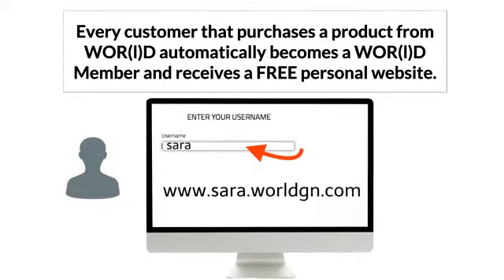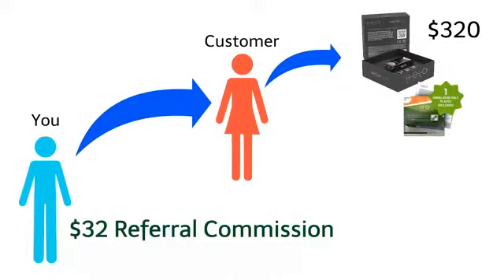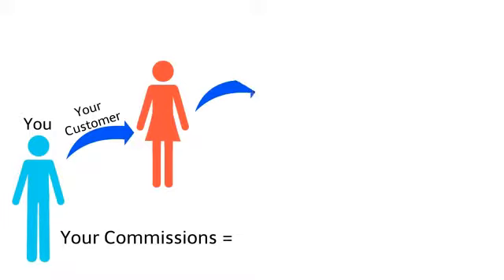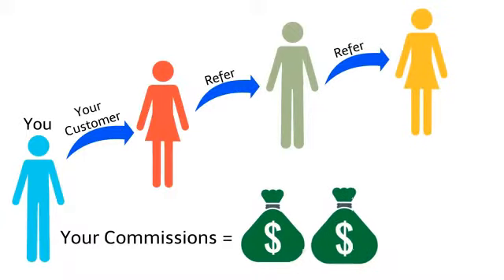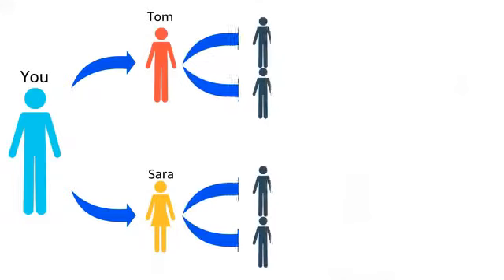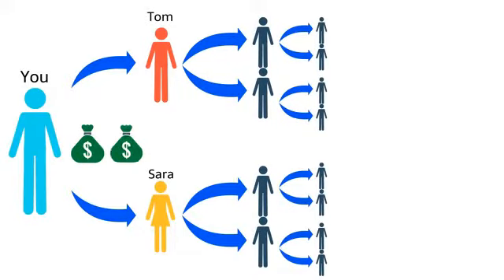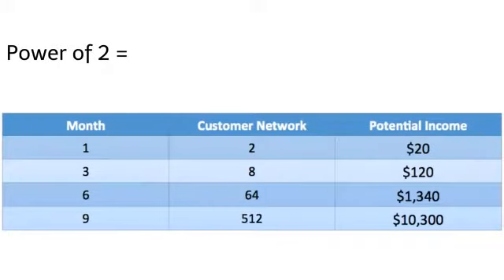Every customer that purchases a product from World automatically becomes a World member and receives a free personal website. When you purchase a World product, the system will ask you to register a username, which is used to create your free personalized web link. When you share this personal web link and others make a purchase, World will pay you 10% of the sale. For example, if a customer you refer purchases a HELO for $320, you will make a $32 referral commission — with no cap on how many customers you can refer. World will also pay you referral commissions when your customers refer other customers.